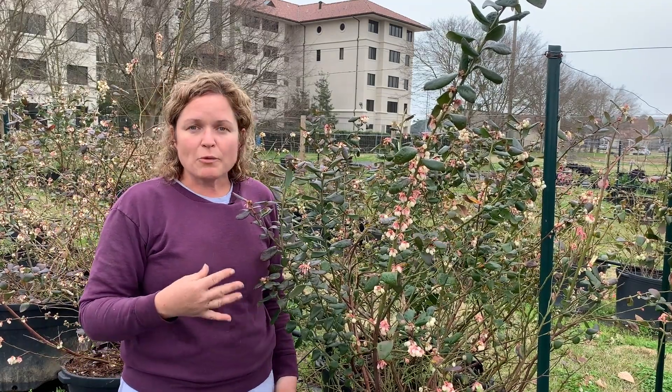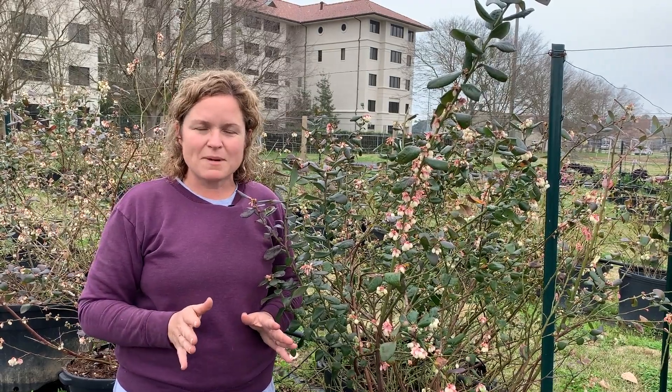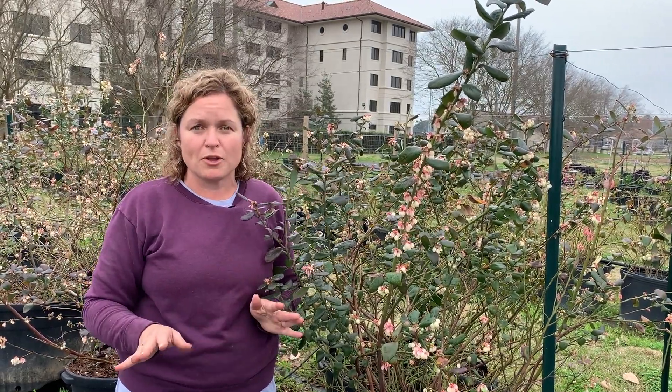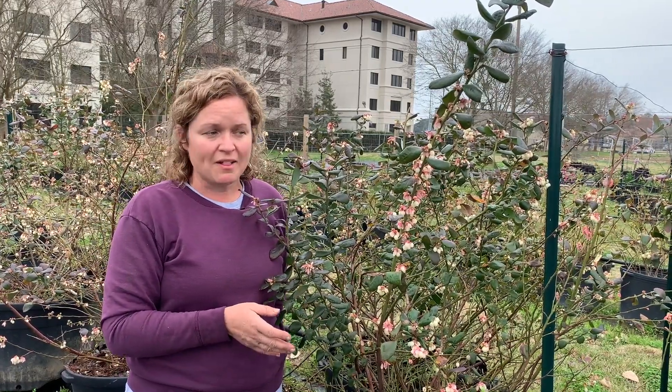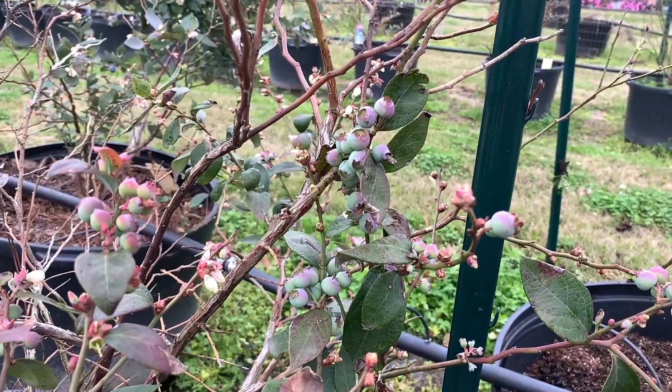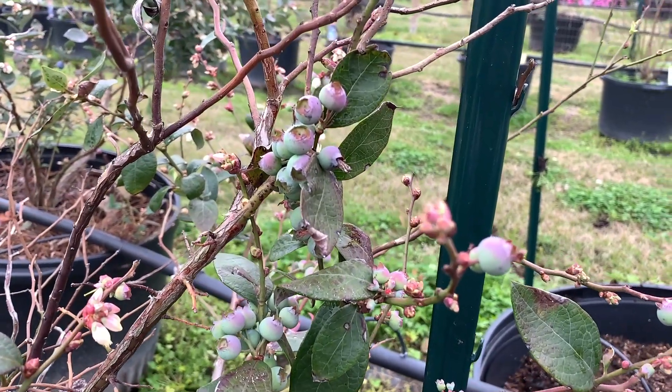Now if you're growing rabbit eye blueberries, those are blueberries that usually produce a little later for us — some may have a few blooms on them now but most aren't blooming — they're going to be just fine. But here I'm standing next to our southern high bush blueberry trial. These are evergreen type blueberries and they produce a lot earlier; commercial producers in Louisiana grow these.